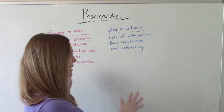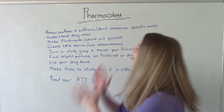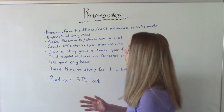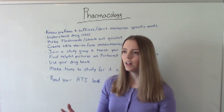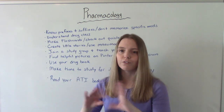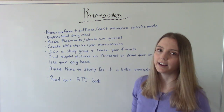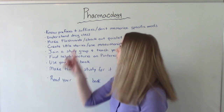Now let's talk about my tips for how to study for this class. The big first tip is: don't waste your time memorizing specific medications — it will be way too overwhelming. Instead, recognize the prefixes and suffixes of the generic names of medications. For example, a lot of beta blockers end in '-olol,' so even if you've never heard of a medication, if you recognize that suffix you'll know it's a beta blocker and understand what it does.